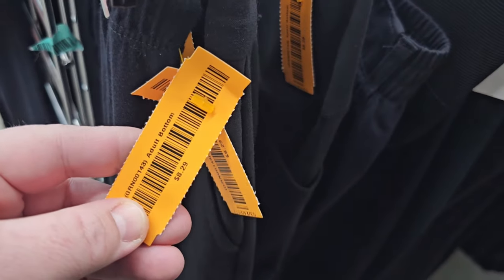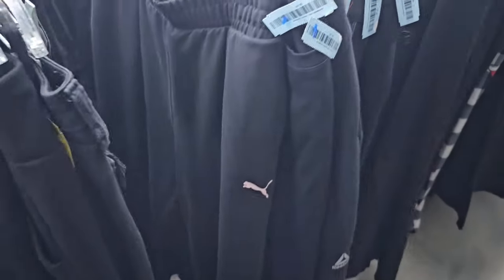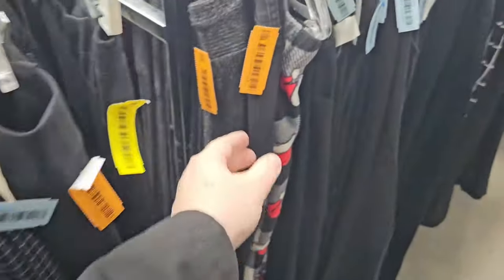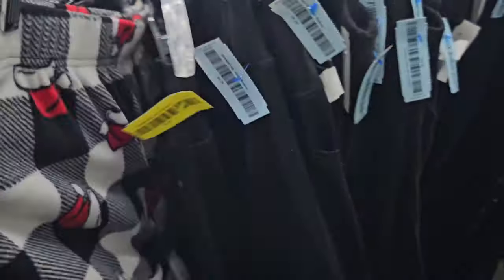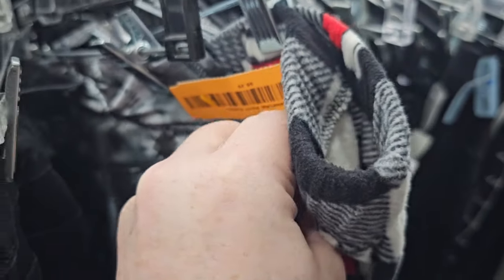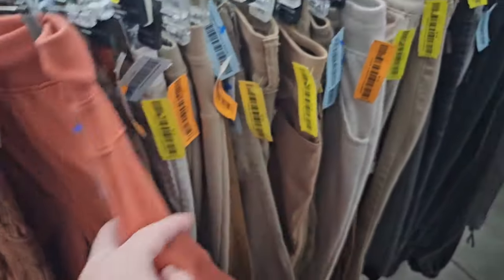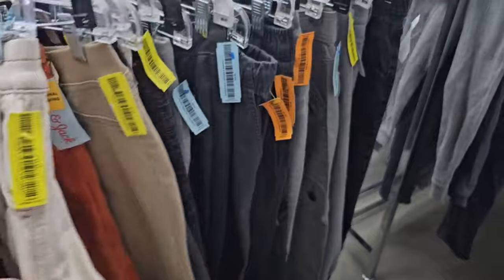Used pants at the Goodwill — $8.29. These are work pants but that's the set price for all pants. $8.29 — man, it's expensive. Even these used pajama pants, $8.29. Used leggings, $8.29. Kids pants are $4.09. I guess that's not too terrible, but I'd like $2 better.